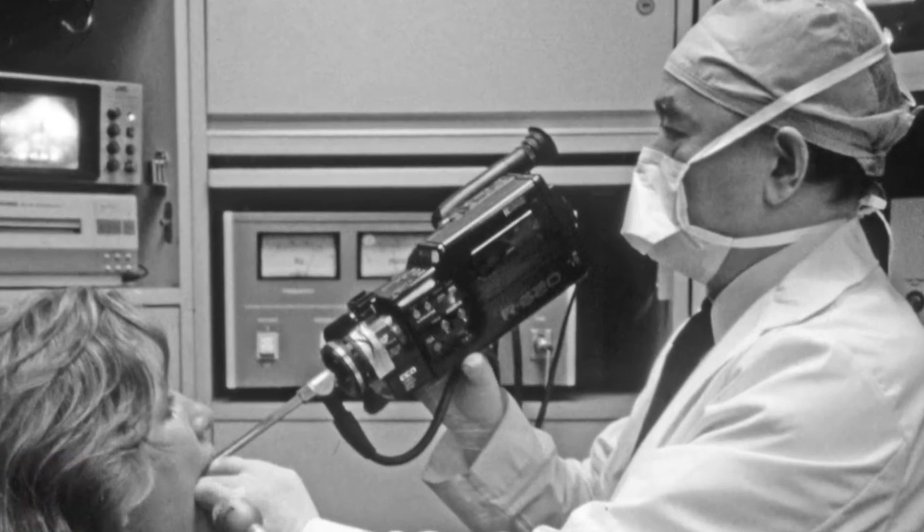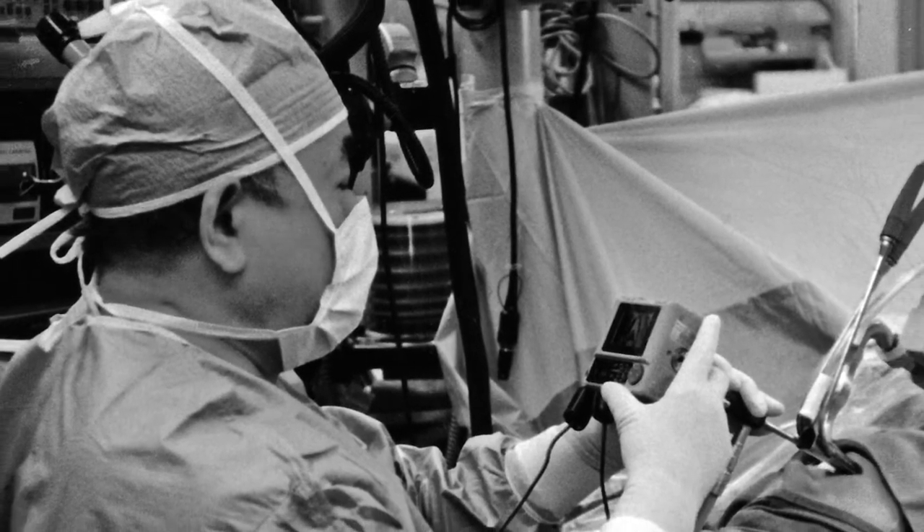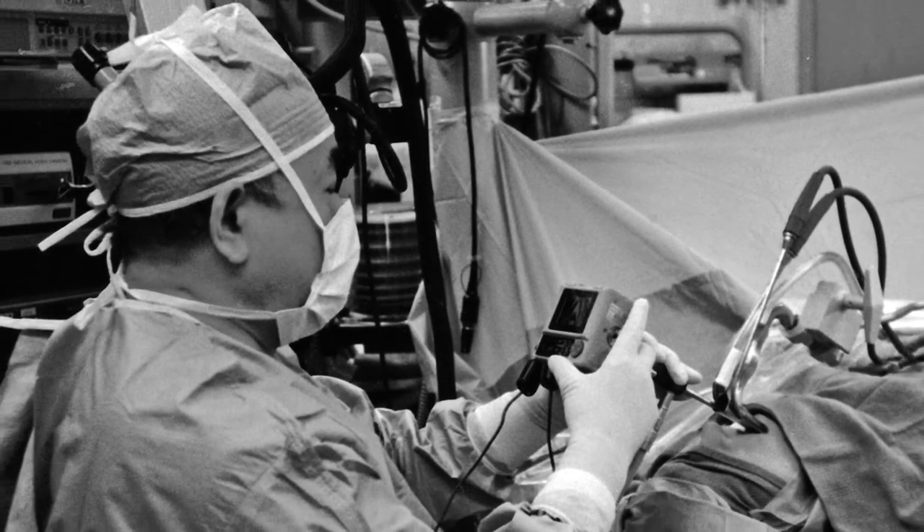And it was for the purposes of: one, documentation for the chart to see progression; two, education of the patient; and three, education for our residents.